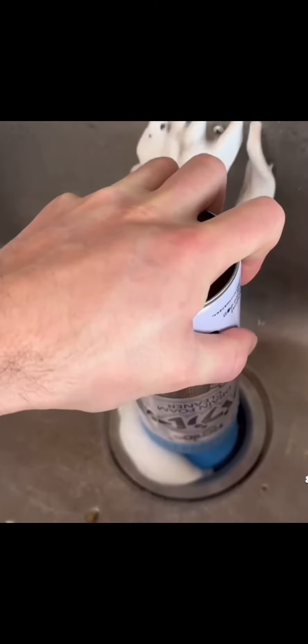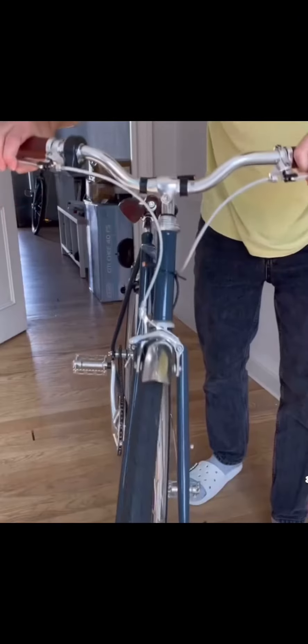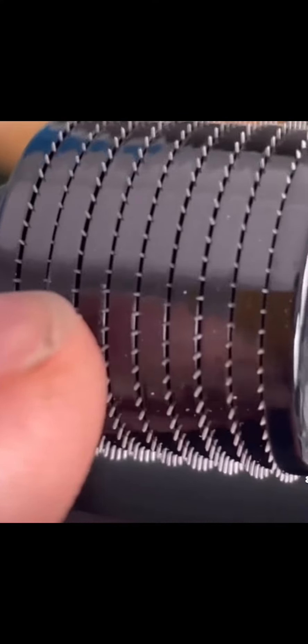This drain cleaner removes dirt from your drains and makes them smell nice. This battery turns any bike electric so you don't have to cycle. This roller has thousands of needles that will make you grow a beard.